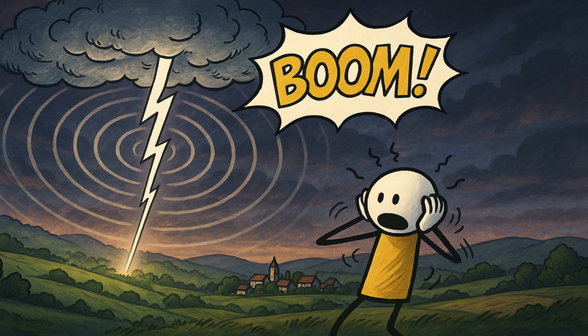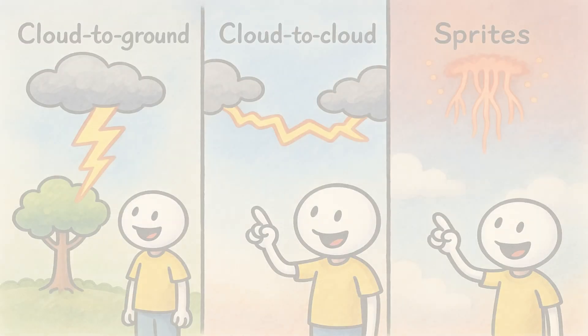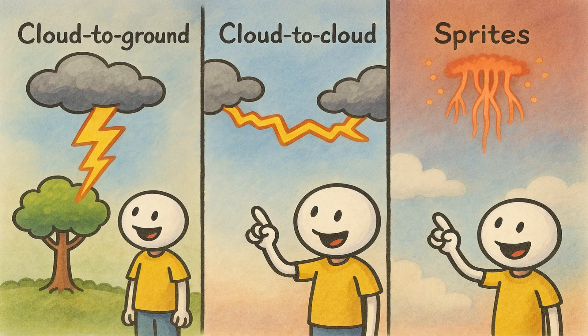The delay between flash and boom shows how far away the storm is — every three seconds of delay equals about one kilometer. Not all lightning is the same. The familiar type is cloud to ground, but lightning can also leap from cloud to cloud, stretching for many kilometers.